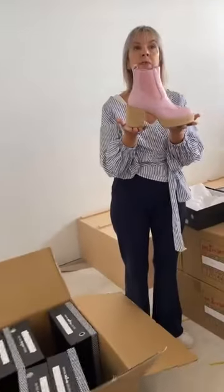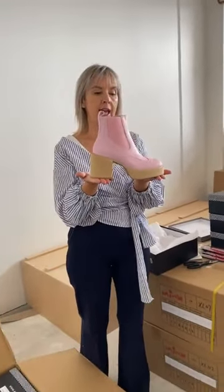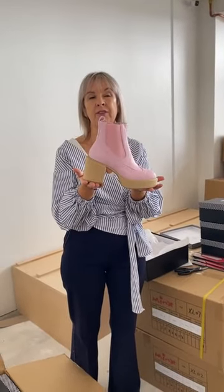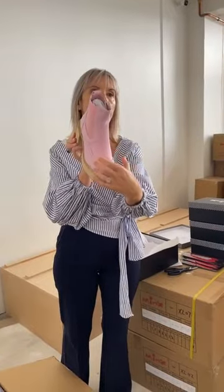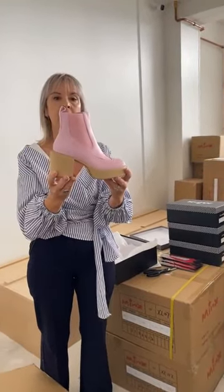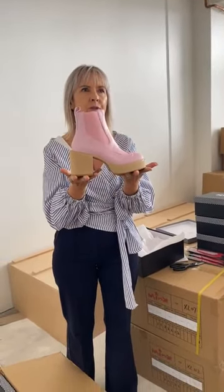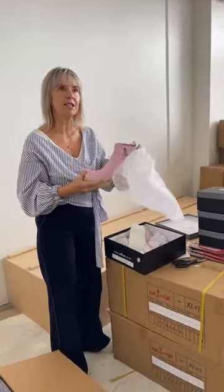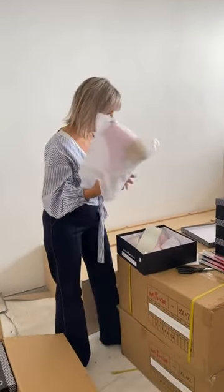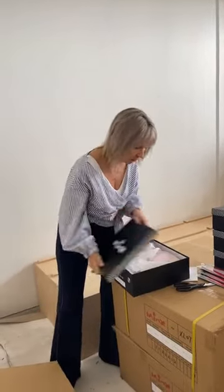We will do some try-ons for you once we get well into the season. If you are normally a 38, the 38 is going to be fine — if anything, it's going to be a bit roomier, just because of the width and the depth on this last. I think we're sending out our first pair to our customer. Our retailers have gone crazy for it and done lots of lovely social posts on it.